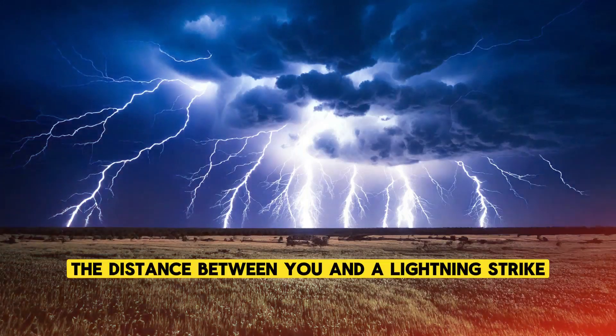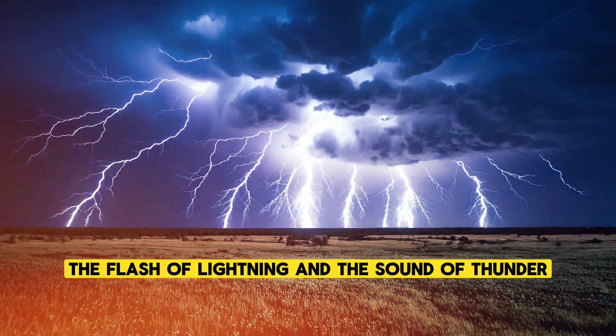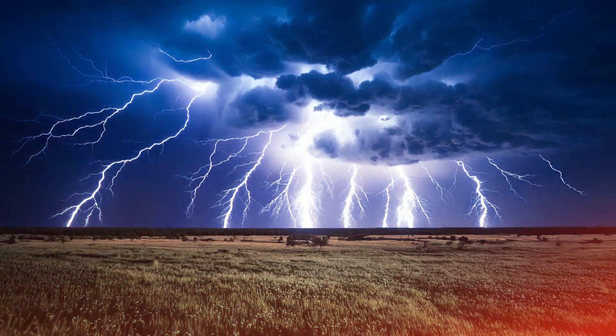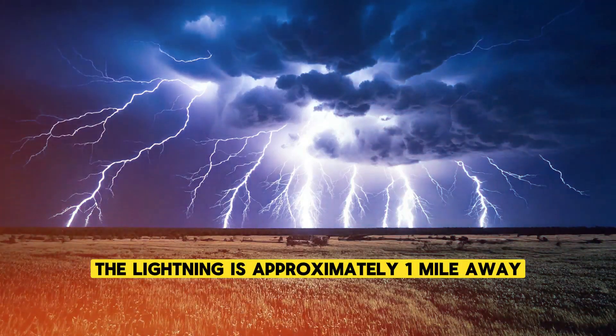The distance between you and a lightning strike can be estimated by counting the seconds between the flash of lightning and the sound of thunder. For every 5 seconds that pass, the lightning is approximately 1 mile away.